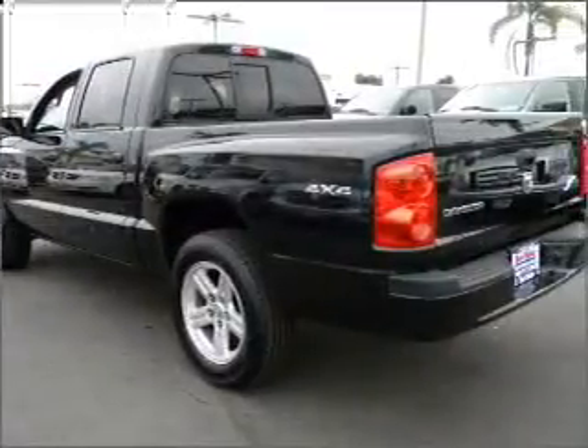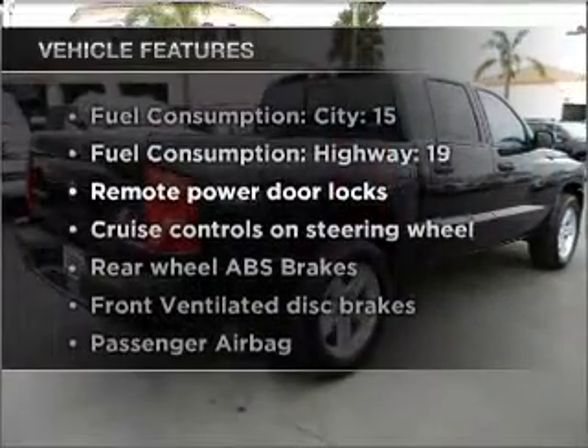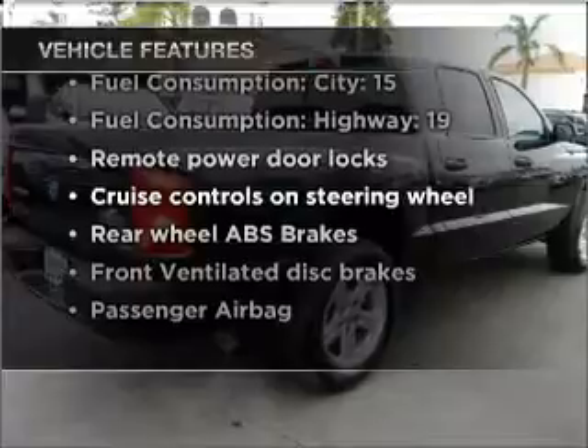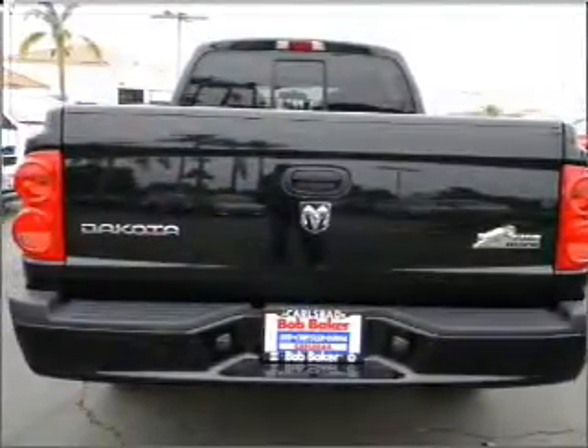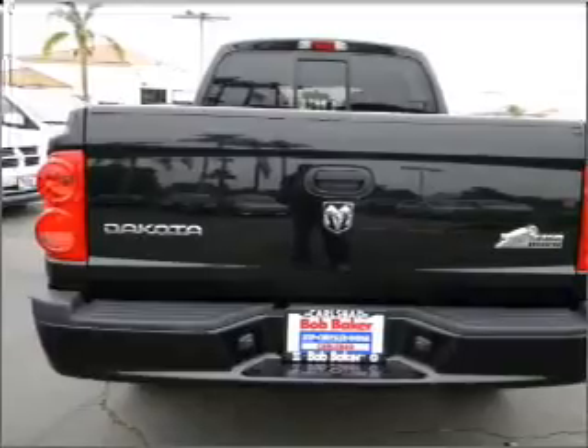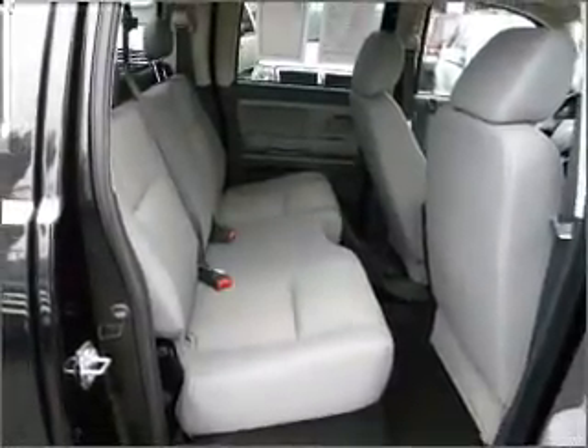Anti-lock brakes help you bring your vehicle to a safe stop. And with these notable features, you won't want to miss out on the opportunity to own this amazing vehicle. Air conditioning, power door locks, power windows, power steering, cruise control, power mirrors, an AM-FM stereo with a CD player, and an adjustable tilt steering wheel.